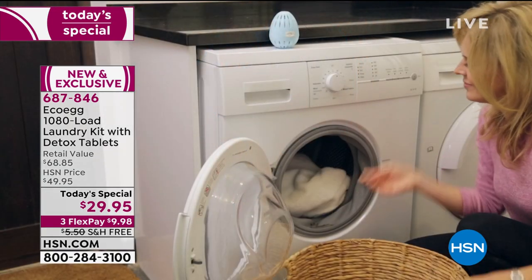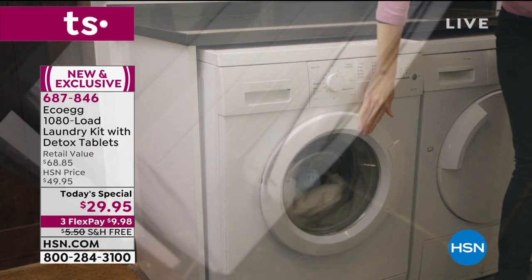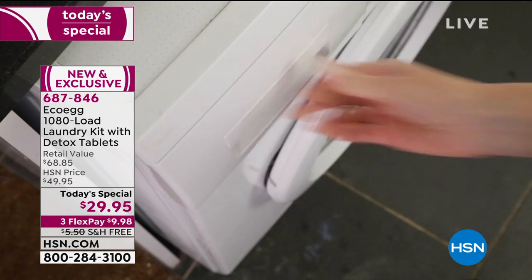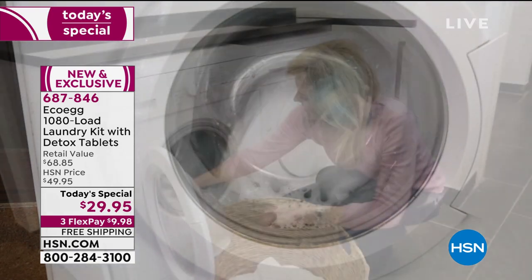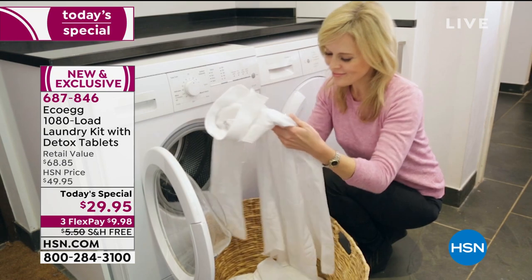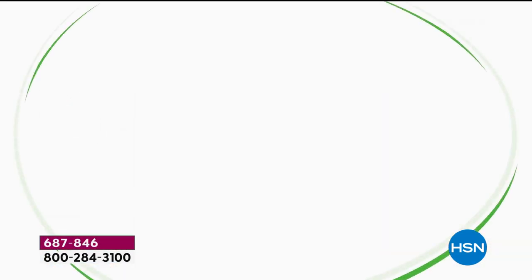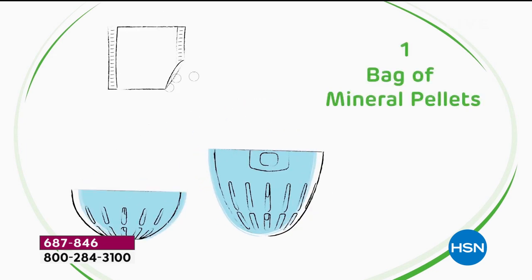Inside your kit, you're going to get 19 bags of white pellets and one bag of black pellets. You pour three bags of the white ones and one of the black ones—they work together like best friends. They draw out the dirt, the grime, the grease, the stains, and clean your clothes beautifully. All you have to do is leave them inside your egg until they start to shrink a bit, then just top them up. It's so easy.